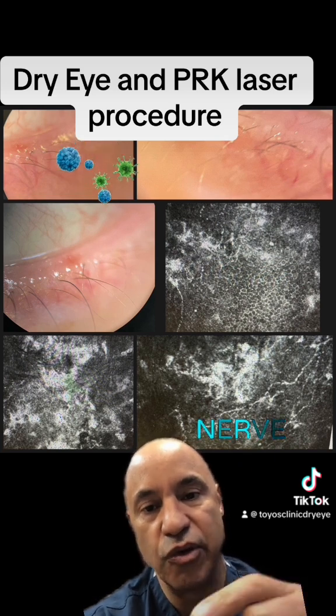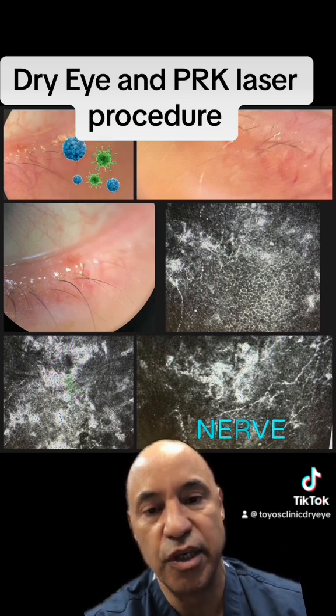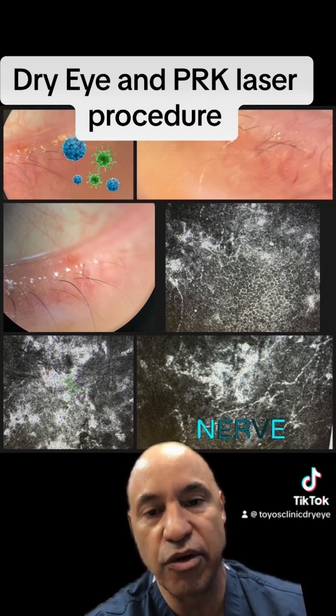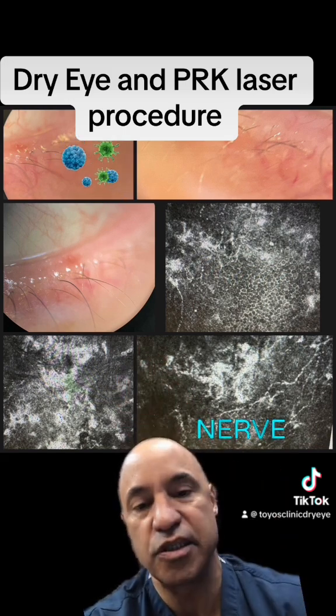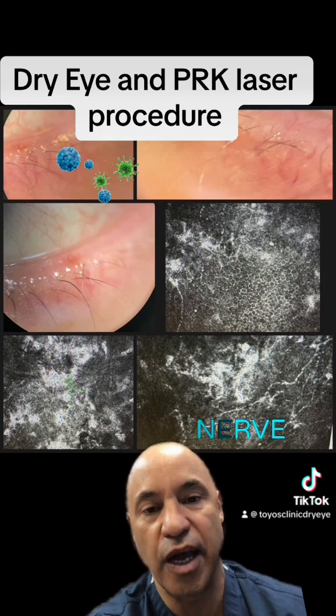Once we get these glands working better to create his own tear, we can start using the nasal spray Tyrvaya, which will stimulate the nerves to create his own tear. If you use Tyrvaya too early with these glands blocked, it's not going to work as effectively, so I need to get these glands working better before doing that.